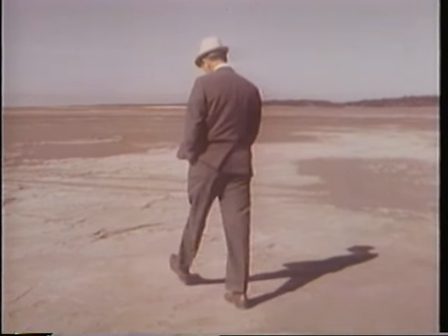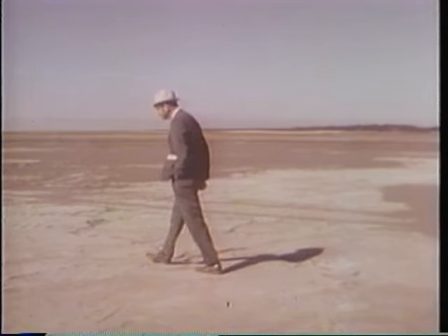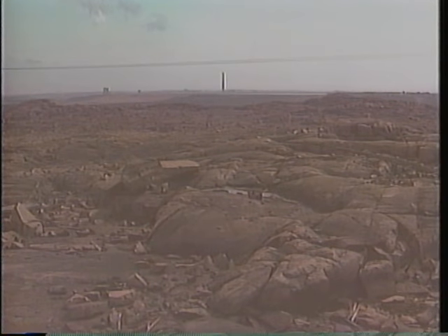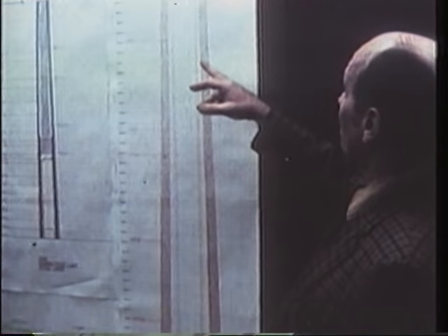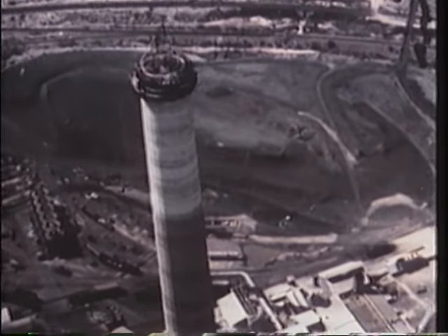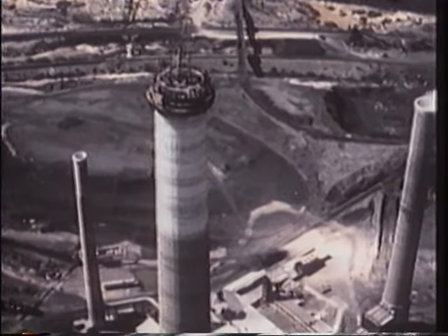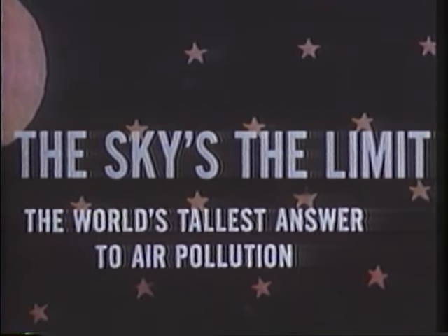Just how nasty a direct hit of sulfuric acid and nitric acid can be is obvious from the blight surrounding the smelting operations in Sudbury, Ontario, back in the 1950s. Something had to be done to make life bearable in the community, so the company built a towering stack and dispersed the pollutants well out of harm's reach — so they thought.